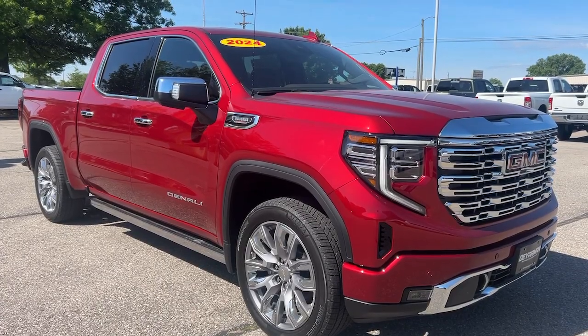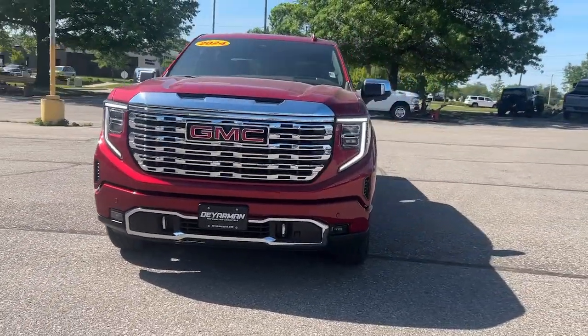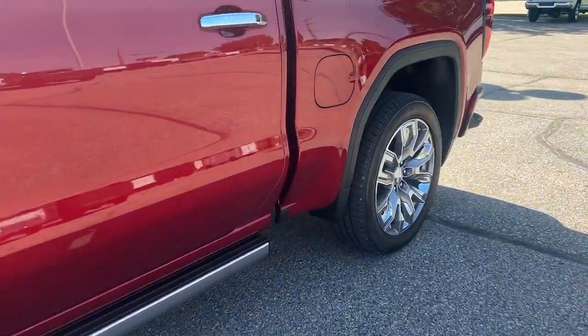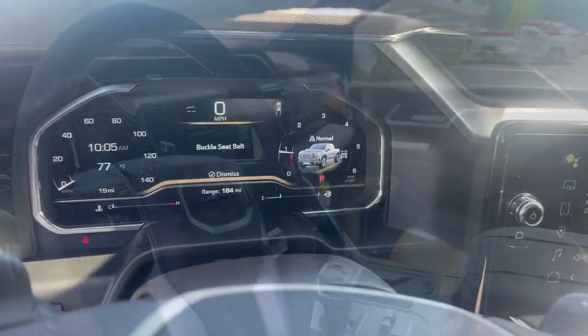Take a moment to check out the 2024 GMC Sierra. This strikingly handsome Sierra delivers full-size pickup strength and plenty of modern comfort and convenience. From its impressive towing and hauling capacity to its quiet, spacious cabin and tech-saving connectivity, this is the truck built for today's lifestyle.